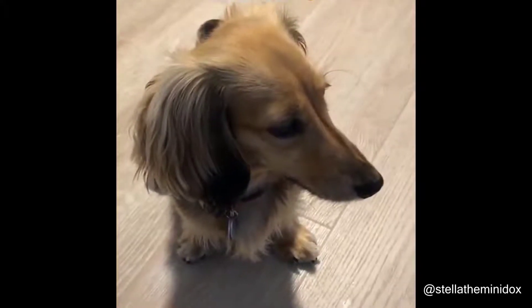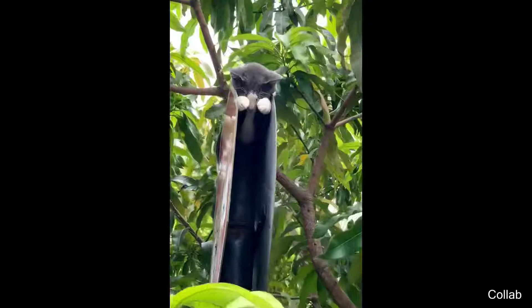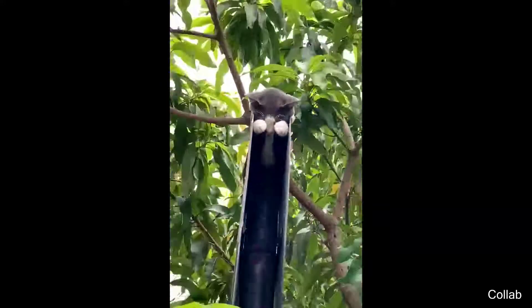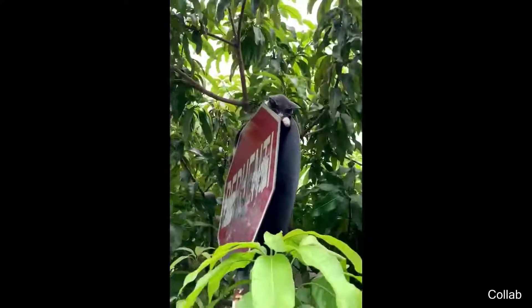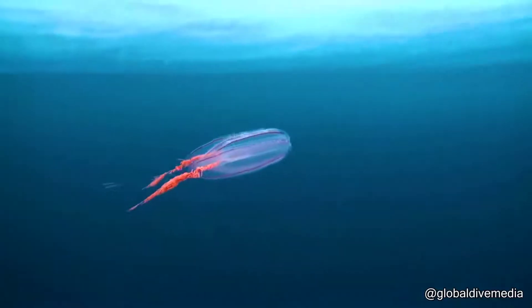You want to see a little dog burp? This cat fell asleep in a stop sign. A scuba diver found this really cool jellyfish.